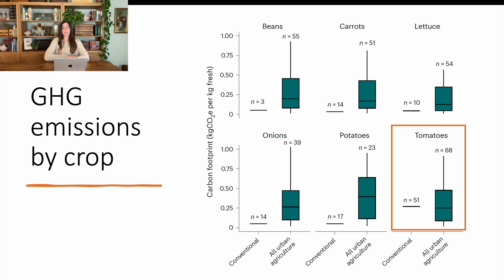There are certain crops that are more carbon competitive in urban settings. Typically those are crops that either have to travel a long distance fairly quickly, or require a greenhouse to grow — one of those being tomatoes. Tomatoes are typically grown in greenhouses even in conventional agriculture to supply them throughout the year. So tomatoes were actually more carbon competitive in the urban agriculture situations compared to conventional agriculture. There are some crops that may be more beneficial to grow in urban environments despite anything else.